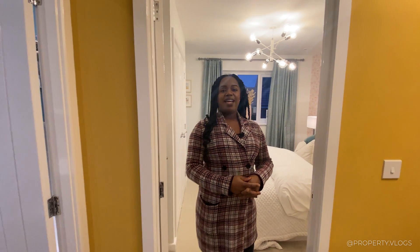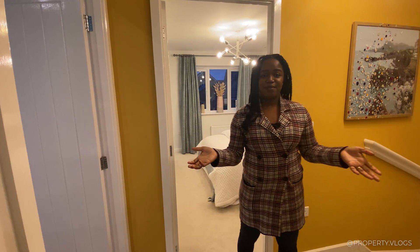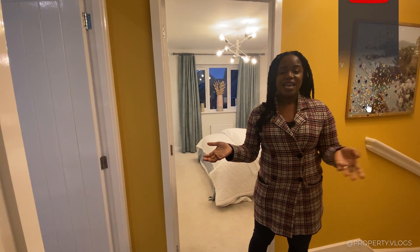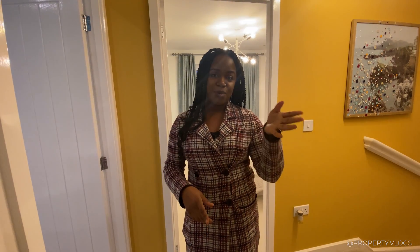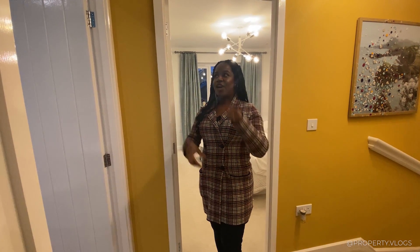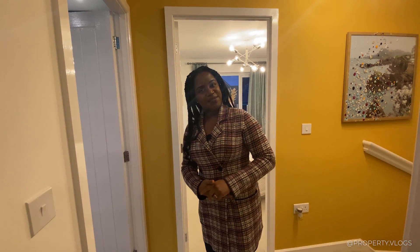That covers all the rooms on this floor and brings us to the end of the tour. If you liked what you saw, please leave a like and subscribe so you're notified when our next video goes live. Thanks for staying that far — see you in the next one, bye!